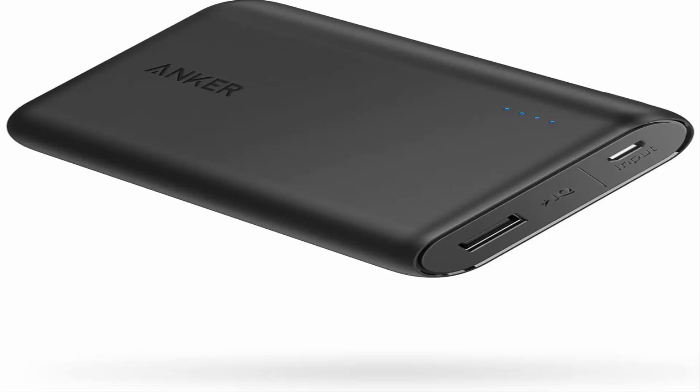Remarkably compact — one of the smallest and lightest 10,000mAh portable chargers. Provides almost 3.5 iPhone 8 charges or 2.5 Galaxy S8 charges. High-speed charging: Anker's exclusive Power IQ and Voltage Boost combined to deliver the fastest possible charge for any device.